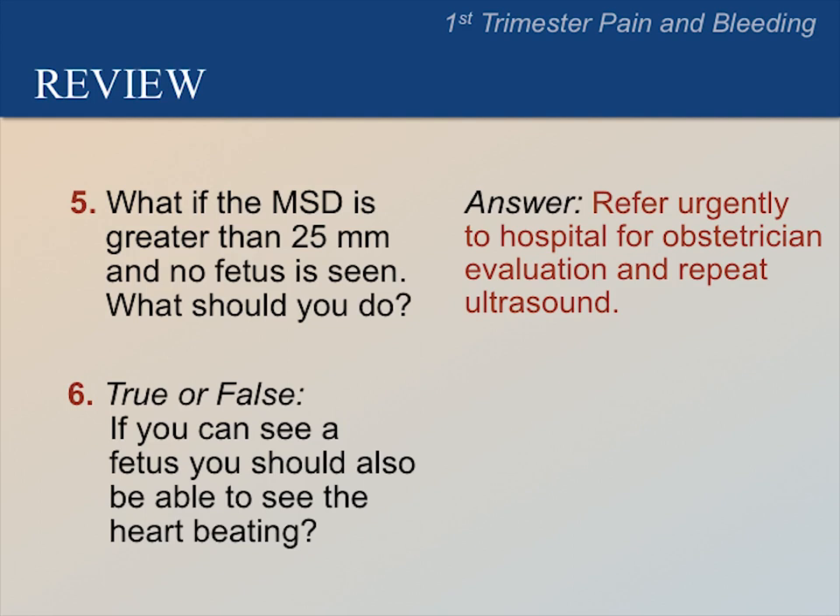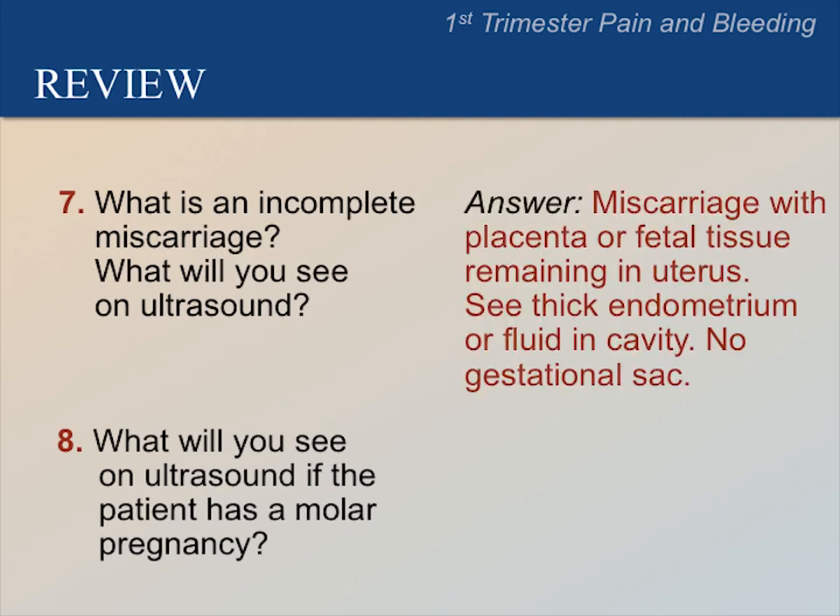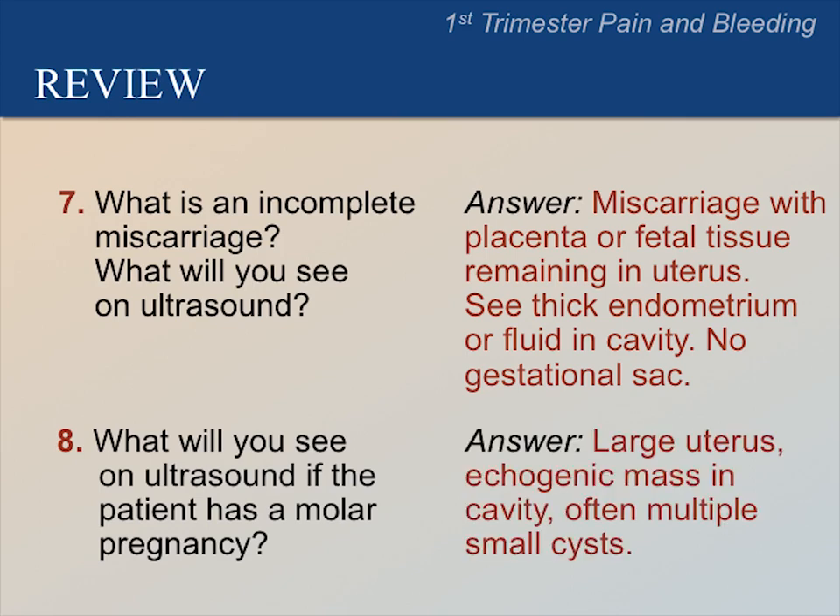True or false: if you can see a fetus, you should also be able to see the heart beating. The answer is true. What is an incomplete miscarriage and what will you see on ultrasound? An incomplete miscarriage is a miscarriage with placental or fetal tissue remaining in the uterus. You should see thickened endometrium or fluid in the cavity and no gestational sac. What will you see on ultrasound if the patient has a molar pregnancy? The answer is a large uterus, an echogenic mass in the cavity, and many small cysts.